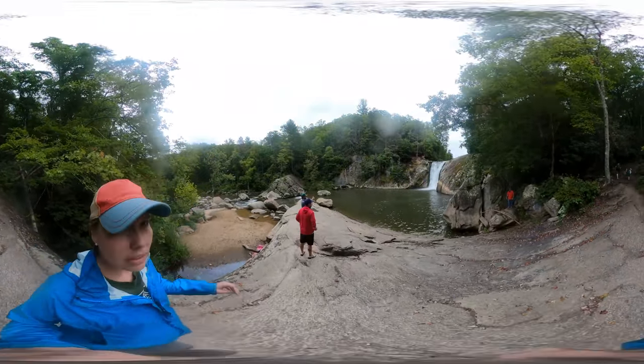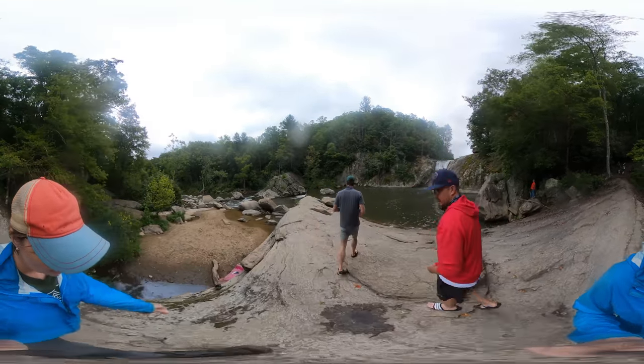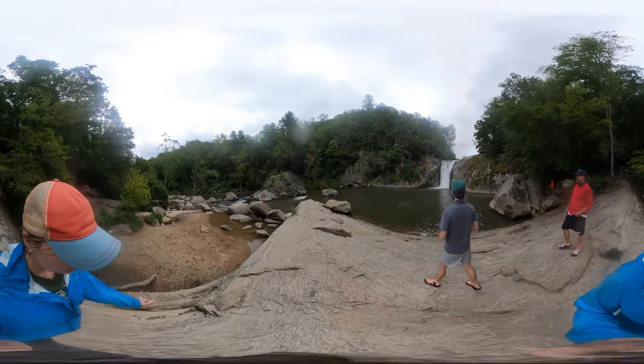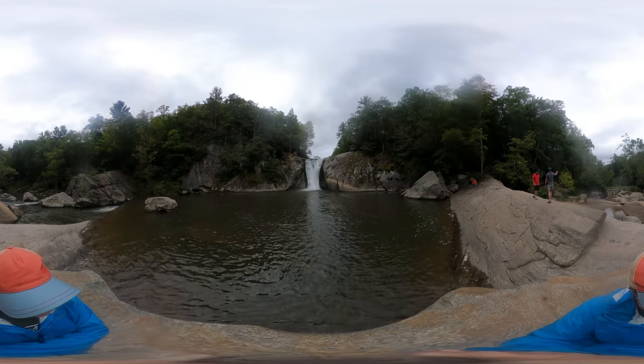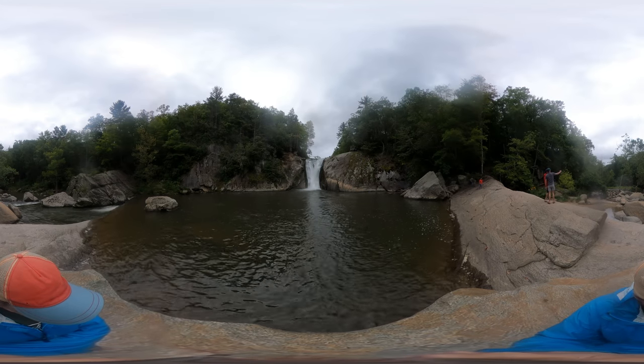But again, don't swim in the pool directly at the bottom of the waterfalls. The currents are just a bit too strong here and there have been deaths and injuries in this area.